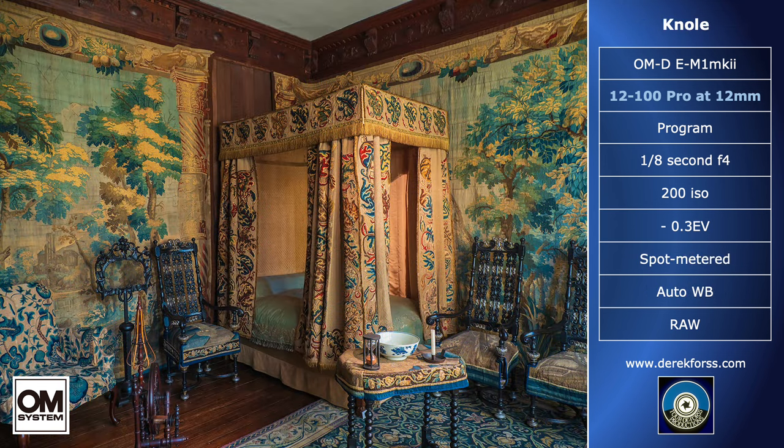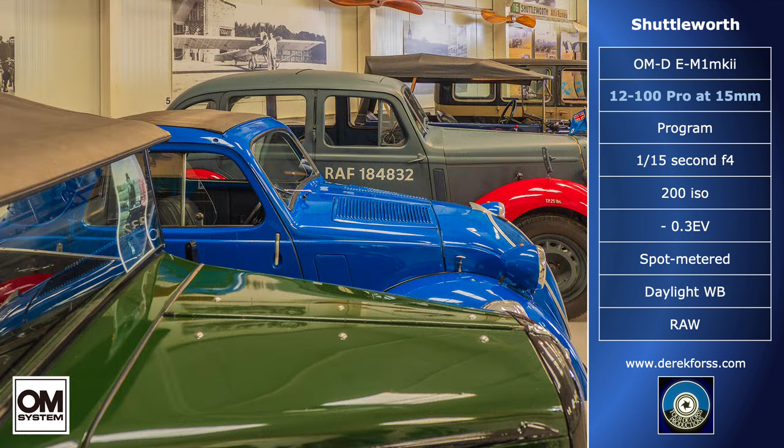Much of this also applies to stately homes. The National Trust does not allow tripods, and because of the huge variation of light source and quality, I leave the white balance on auto and metering on program. Program is not auto — a common mistake. You can still add your own personal settings, and in low light it will default to the largest aperture, in this case f4. At the Shuttleworth Collection in Bedfordshire, I hand-held in the museum, and yet again, at f4, Micro Four-Thirds gave the depth of field that this shot demands.